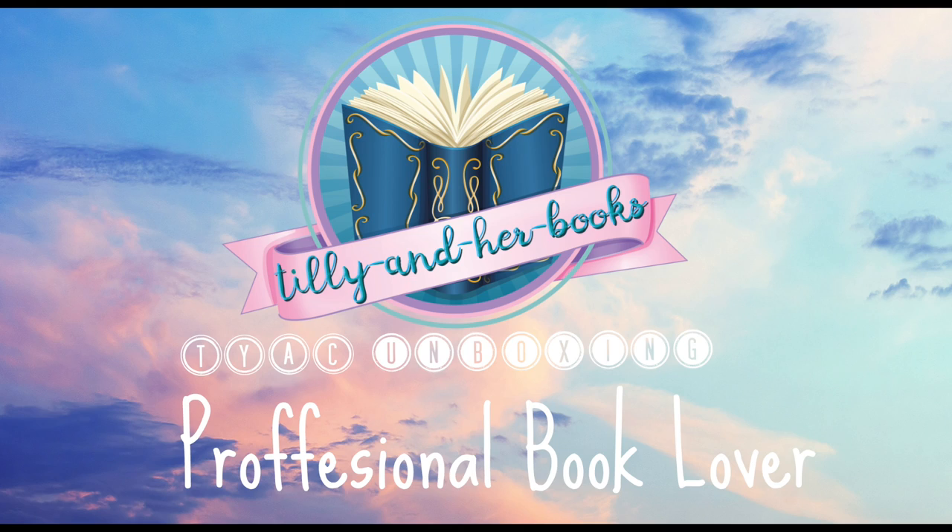Hey guys, it's Tilly, and today I am back with a YA Chronicles unboxing. So while I am cutting this open, the YA Chronicles is a book subscription box based in Australia.